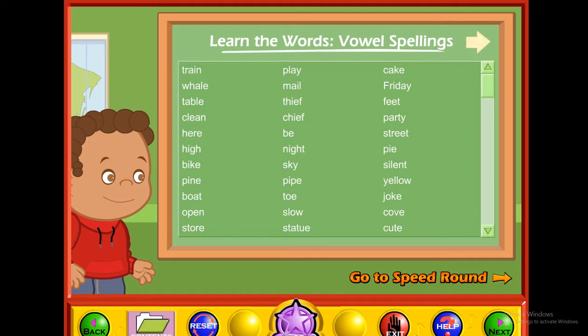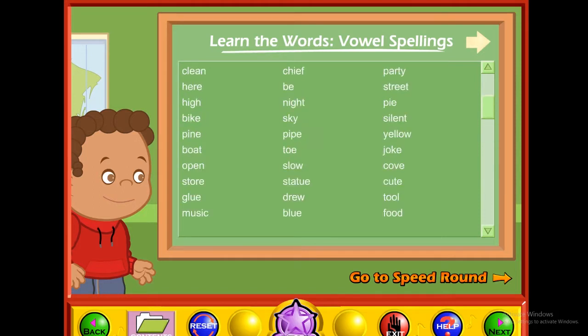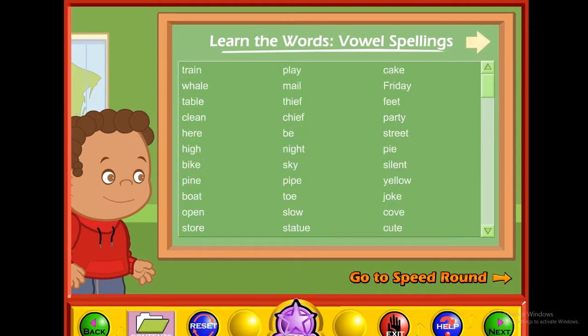Learn the words used in the vowel spellings activity and game. After you click on a word on the word list, place your cursor over each word to hear the word. Next, place your cursor over the letters to hear the letter sounds, then place your cursor over the syllables to hear the syllables. Finally, place your cursor over the words in the sentence to hear the word used in the sentence. You can also hear the full sentence by clicking the read sentence button. Once you have mastered the word, go to the next word. Don't forget to scroll down the word list to see all of the words.